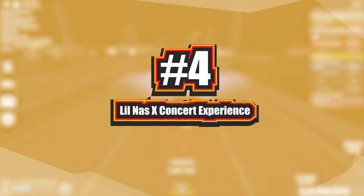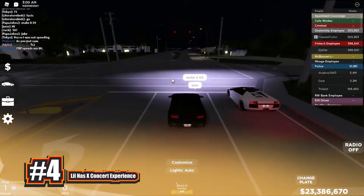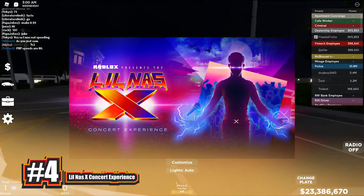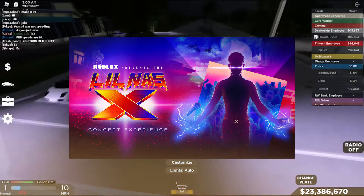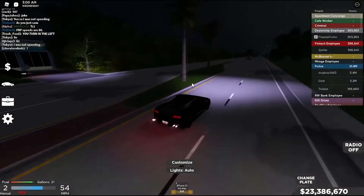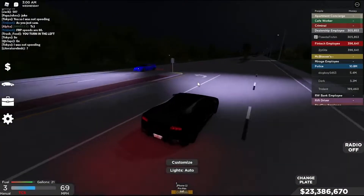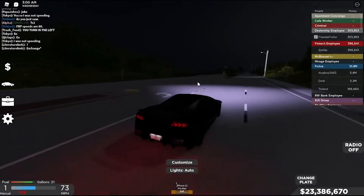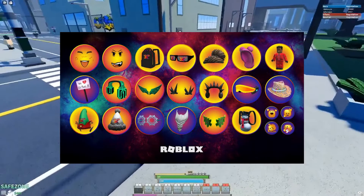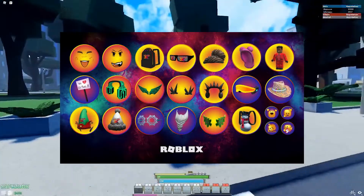Number 4: Lil Nas X Concert Experience. The Lil Nas X Concert Experience, often known as the Start It All Concert, was the inaugural Roblox music event. Robloxians were treated to a concert celebration and a rendition of Lil Nas X's smash tune Holiday. Players can participate in the scavenger hunt to receive free emotes and bonus items for the event.